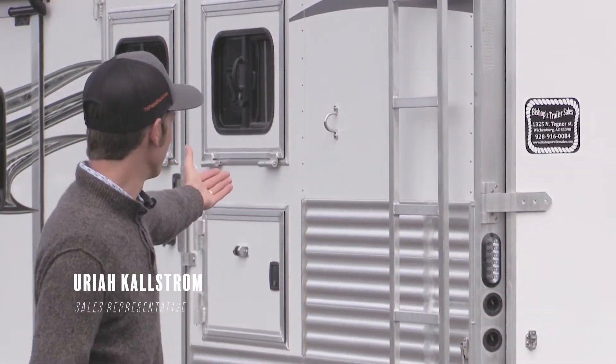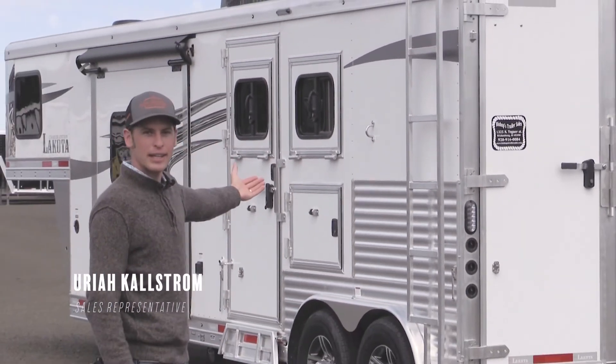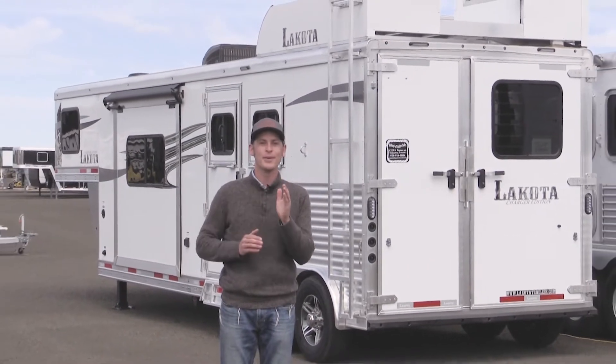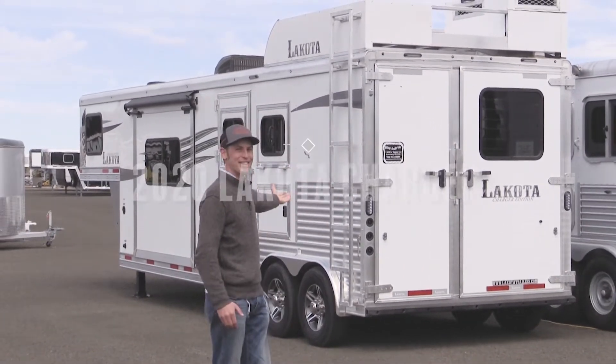Good morning folks, it is June 1st, 2020 and we're going to take a little tour of this 2020 Lakota Charger Edition. If you like style, beauty, and luxury, this trailer is for you.